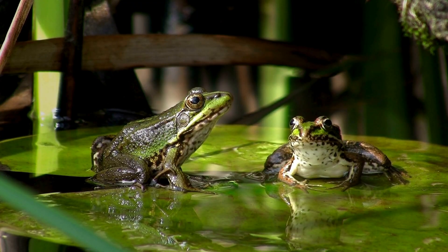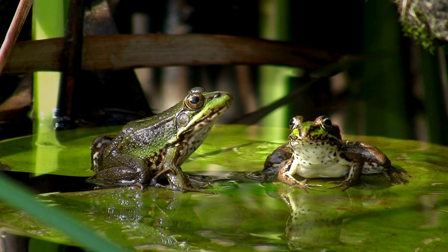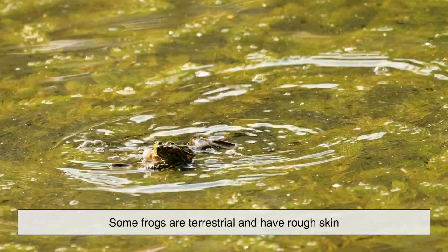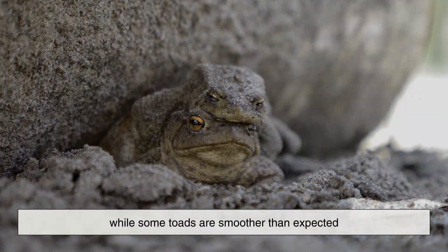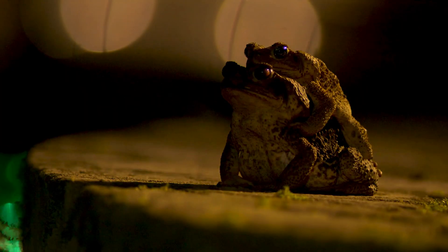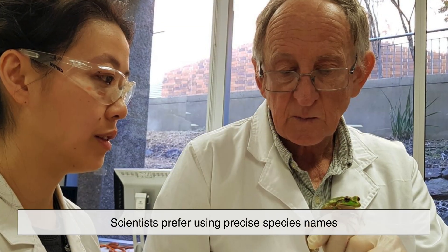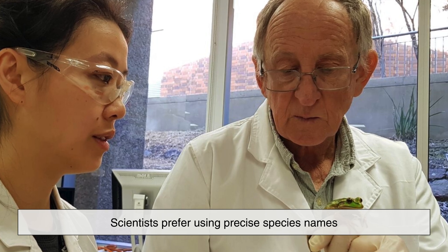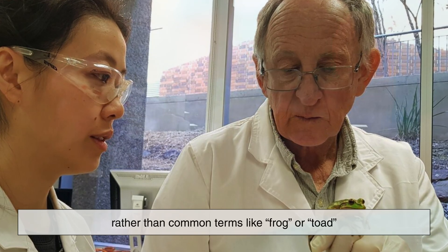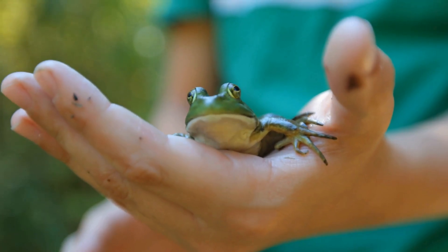Another surprising truth is that behavior can vary more between individual species than between frogs and toads as groups. Some frogs are terrestrial and have rough skin, while some toads are smoother than expected. Nature doesn't always follow neat categories, and evolution often blurs the lines. This is why scientists prefer using precise species names rather than common terms like frog or toad, which are more descriptive than scientific.